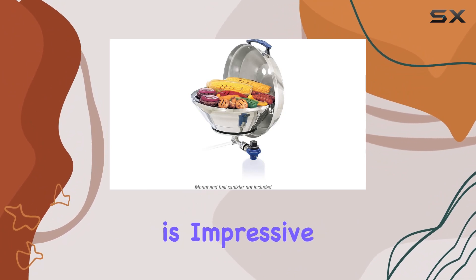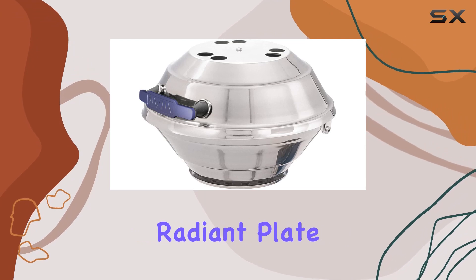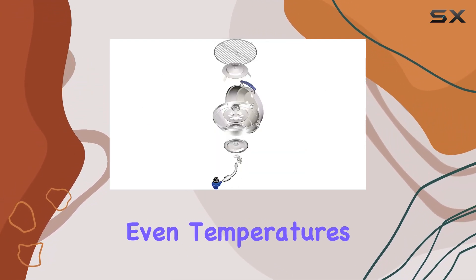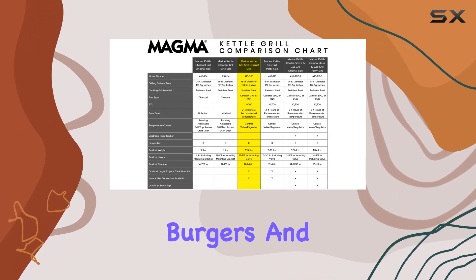The cooking performance is impressive, employing both radiant and convection cooking technologies with the high-tech radiant plate heat distribution system. This ensures hot, even temperatures while using minimal fuel, making it perfect for searing steaks or grilling burgers and dogs.